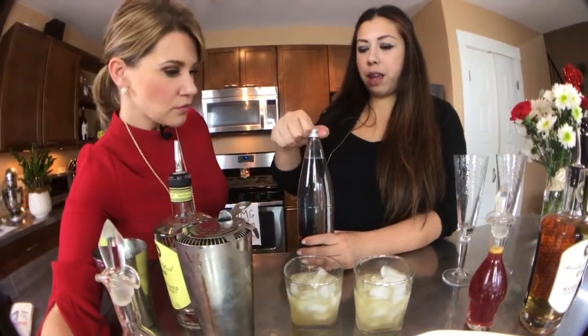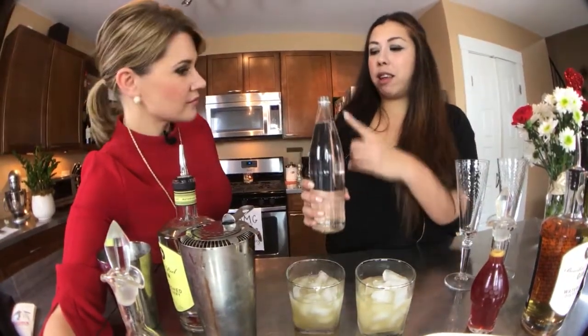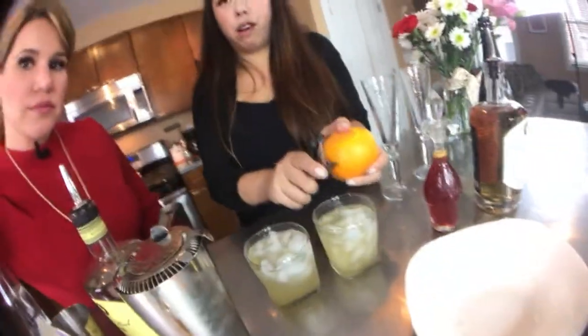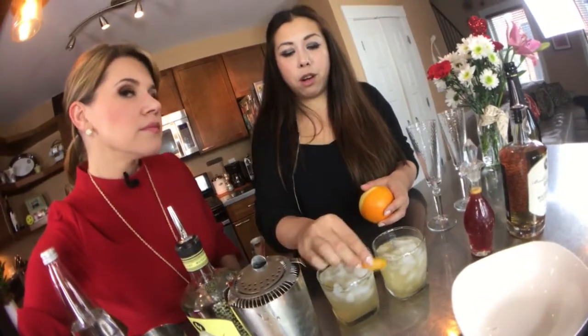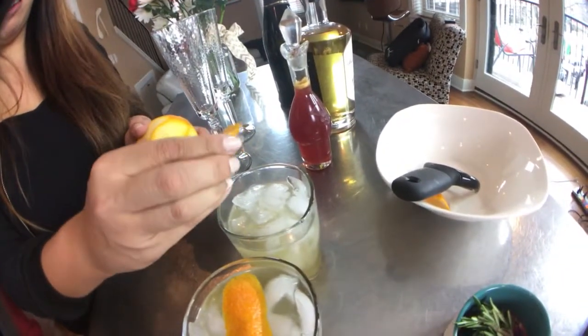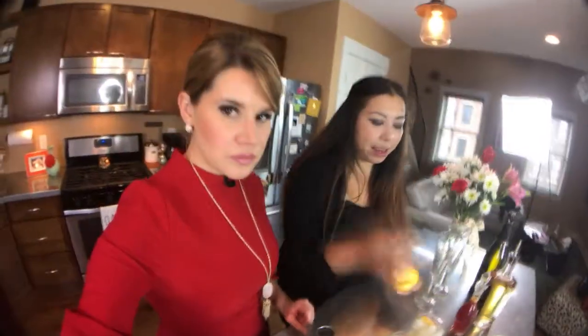We're going to top this off with soda water — it's just an easy way to add more flavor. We're going to add orange peel as the garnish. Orange peel is awesome because you get a little bit of sweetness from the orange. You just peel it, squeeze it, and you can see all the zest — it gives the cocktail sweetness without adding more sugar.